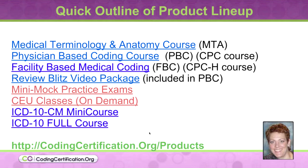Here's our product lineup. I went through this in detail last call. The only additions here are the ICD-10 full course, which I'm going to explain on the next slide. If you go to codingcertification.org/products, they'll give you links to each of these products that you can go and read about. We're getting quite a nice list of things.